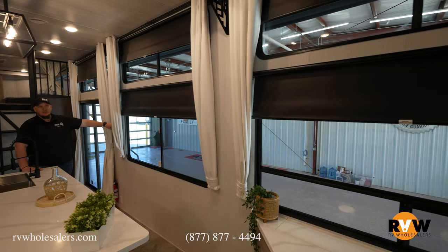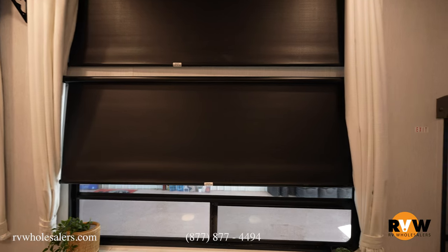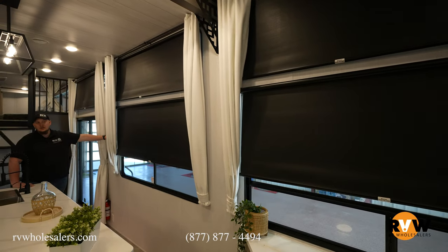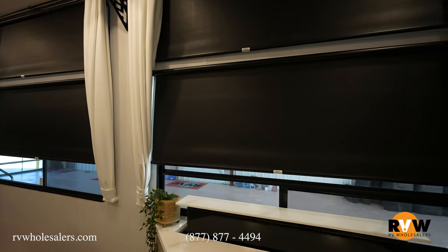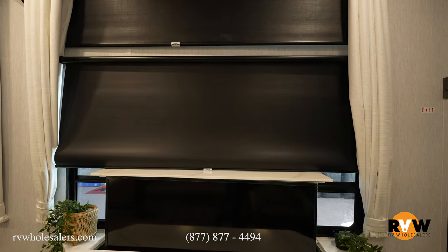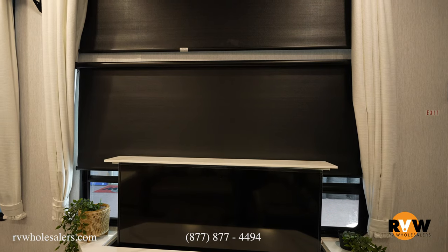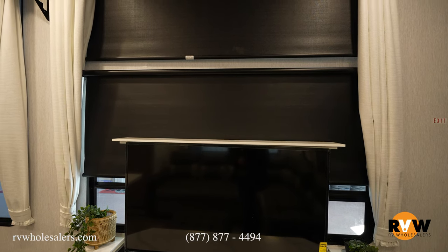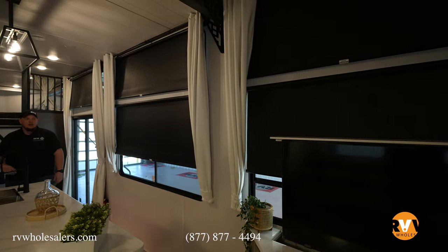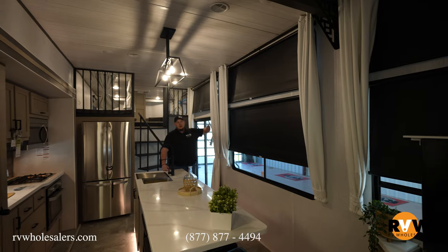So say you want to watch Saving Private Ryan or Titanic — basically set the mood: run all the shades down, turn your TV on, run your TV up, then turn your lights off. Now you're set for your evening movie night. There are more light switches for the awning and extending everything as well.